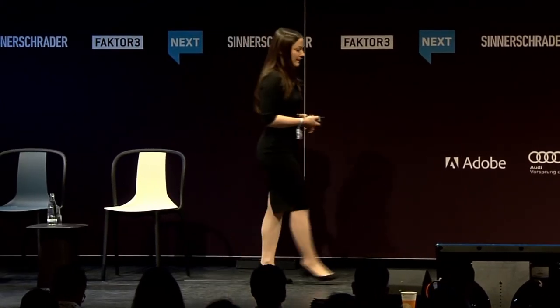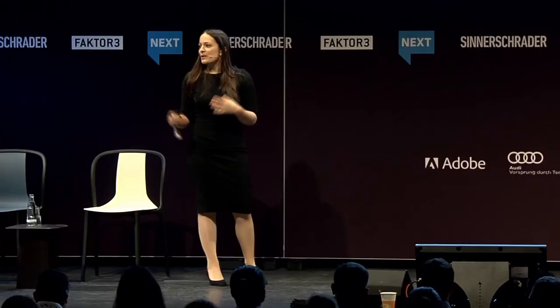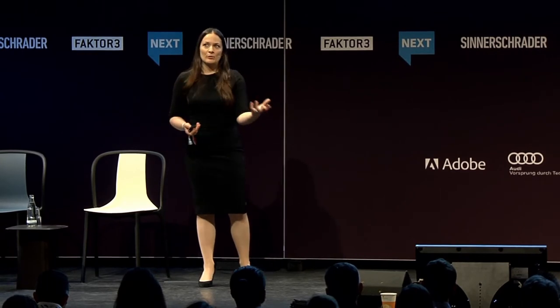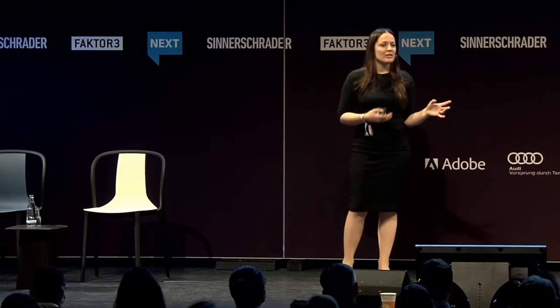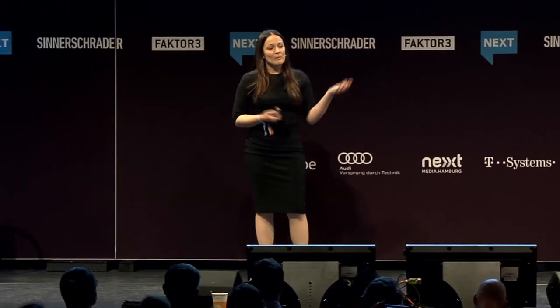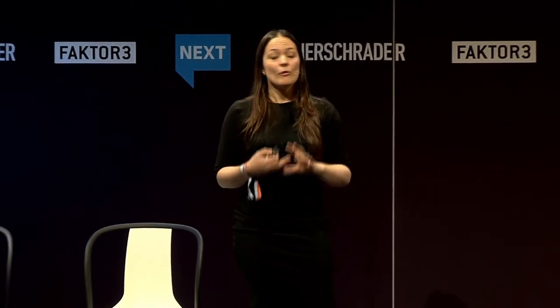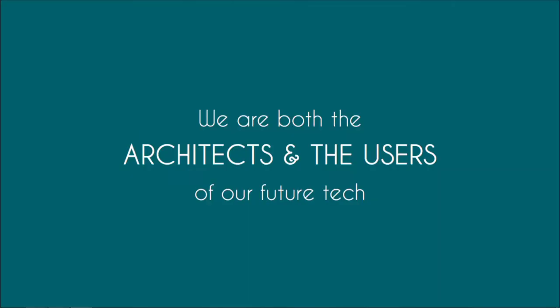When designing products or platforms, there's one question that doesn't often get asked: where do we sit on the persuasion continuum when we use these principles to shape other people's behaviors? On one hand, we can facilitate people — a win-win situation where customers and the business both benefit. At the other end is coercion — a win-lose situation where unscrupulous businesses boost their bottom line regardless of the customer. This is the key difference between persuasion and manipulation. As marketers, designers, and developers, we are the architects and users of our future tech. What kind of world do we want to build?